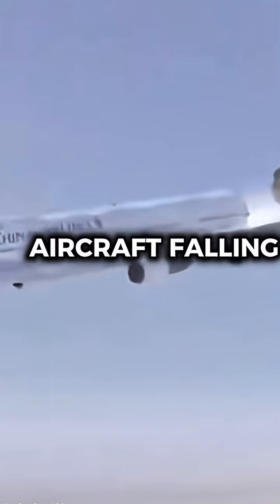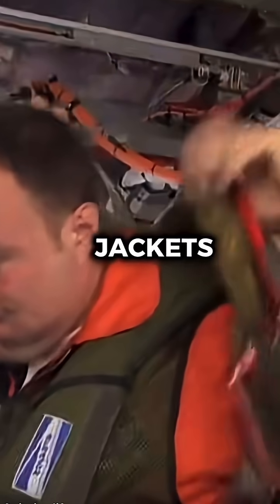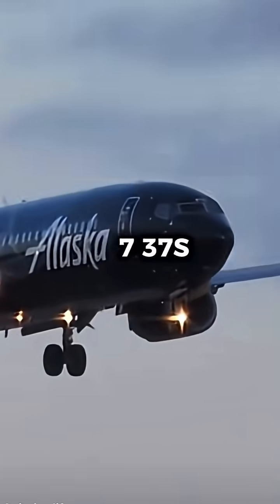In case of fires or the aircraft falling apart at high altitudes due to the stress the pilots put the aircraft through, these test pilots wear fire-resistant overalls, a helmet, and a parachute. But this happens to every aircraft, just like the Airbus A350 and Boeing 737s.